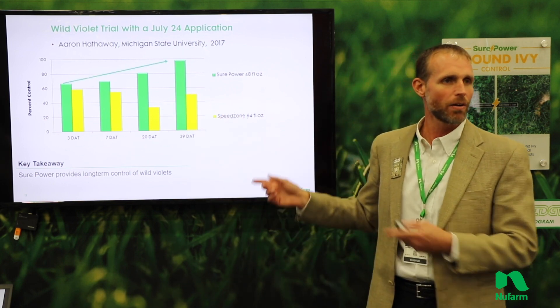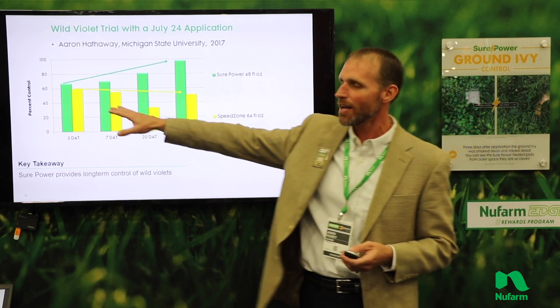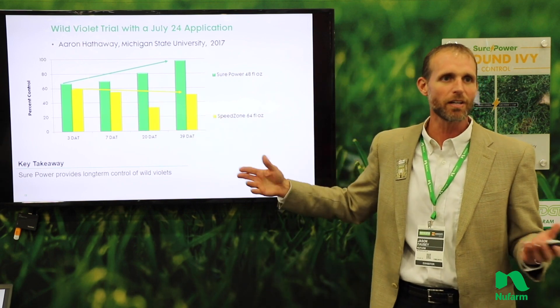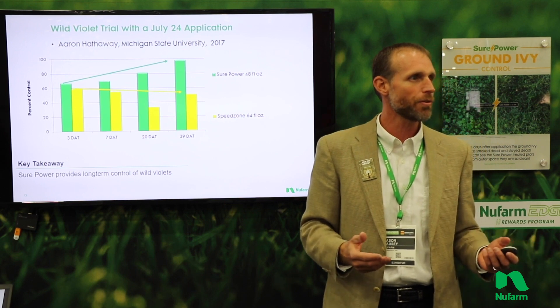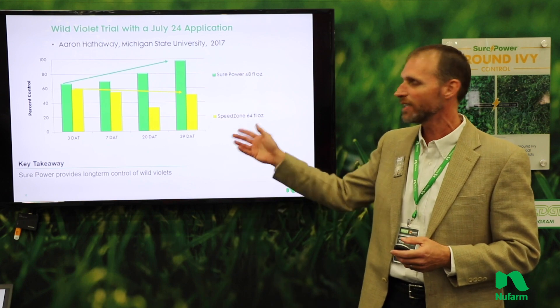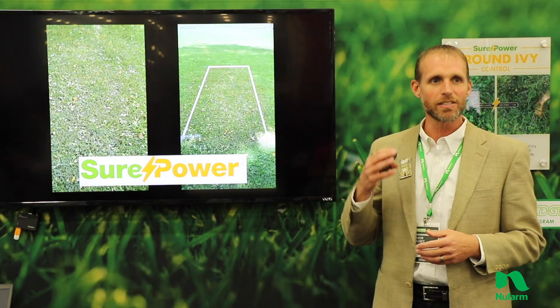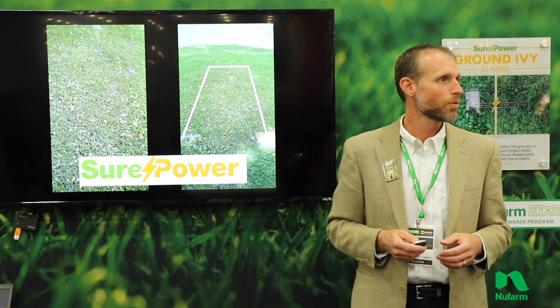For most of our traditional products — in this case a SpeedZone or T-Zone — you see the level of control a few days after application, but generally by four weeks they're going to be outgrowing. That's generally what we see with triclopyr-alone or heavily weighted triclopyr products — you're going to see regrowth of our violets. With SurePower you're going to continue to see control go down over a period of time. These pictures are from work conducted even just three days after — just like those plants, you're going to get leaves that are really starting to bronze and go down just a couple of days after application.